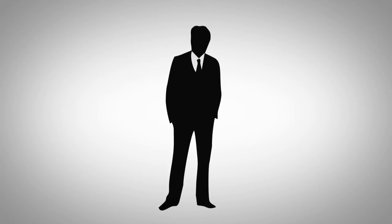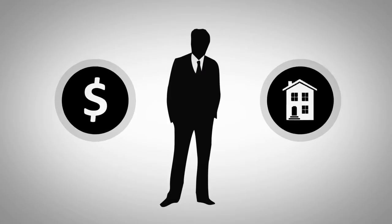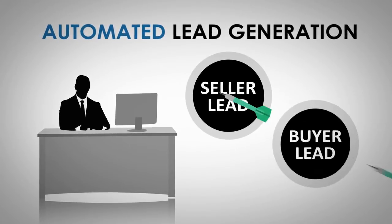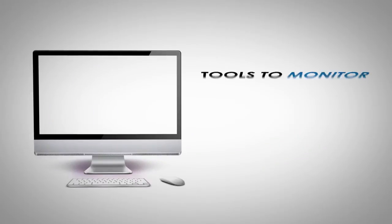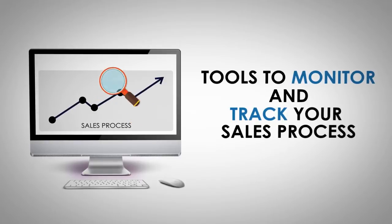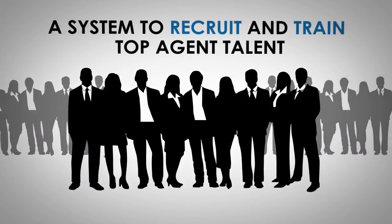Are you a brokerage owner or team leader looking to create sustainable profitability in any real estate market? Do you have diversified and automated lead generation to target seller and buyer leads? Do you have the tools to monitor and track your sales process from lead capture to successful closing? Do you have a system to recruit and train top agent talent?